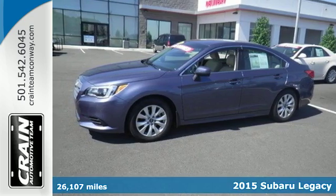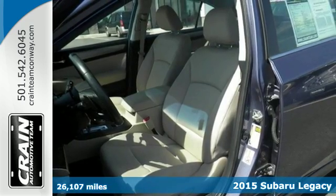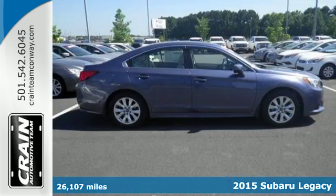Here's a 2015 Subaru Legacy. A roomy cabin and dazzling creature comforts make this Legacy a solid mid-sized sedan.